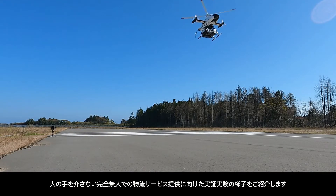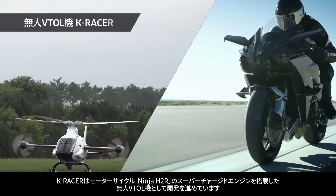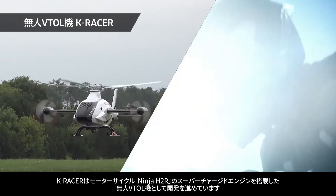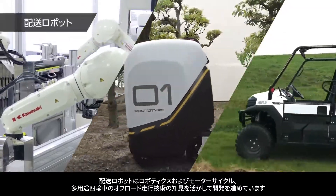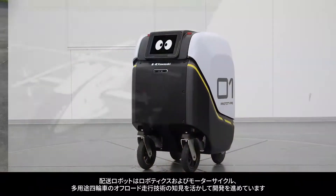Unmanned aerial vehicles are nothing new, but you probably haven't seen one like the Kawasaki K-Racer. This unmanned helicopter is powered by a 1000cc engine from a Kawasaki Ninja H2R motorcycle, making it perfect for heavy lifting, especially when paired with the company's robotic system for loading or unloading cargo.